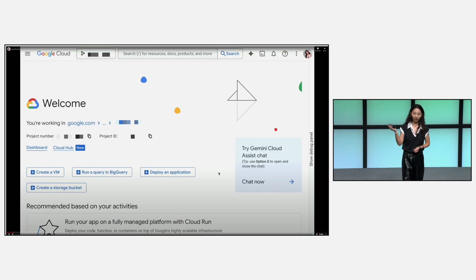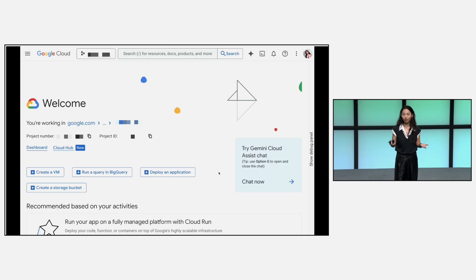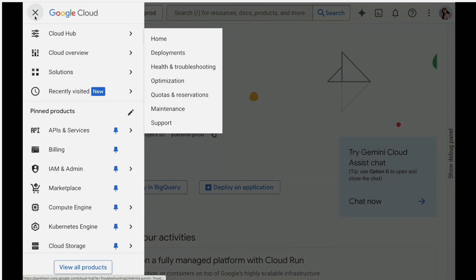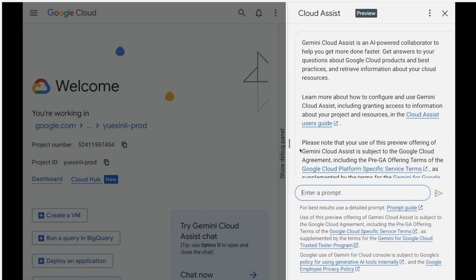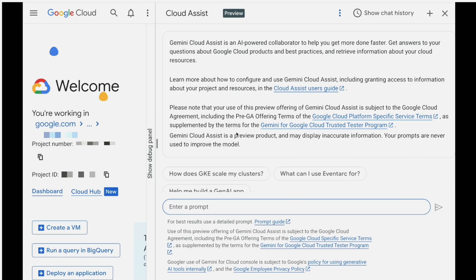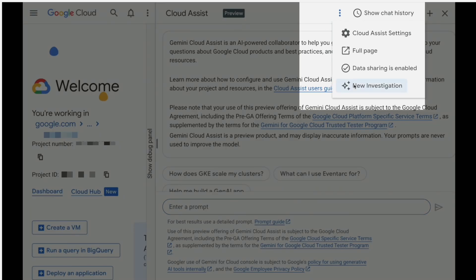Here we are in Pancake's cloud console. For most cloud users, including myself, when facing an incident like this, it's like solving a puzzle with a million pieces — I don't know where to go. I want to scan for global issues, find the most relevant public documentation. But today, we have Gemini Cloud Assist. I just opened Cloud Assist in the side panel — it's like having a cloud expert sitting next to you. So I'll start by initiating a new investigation.